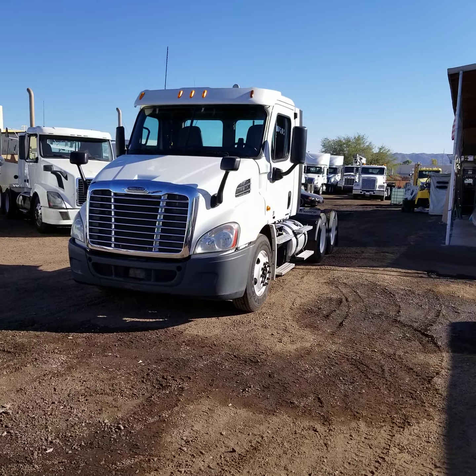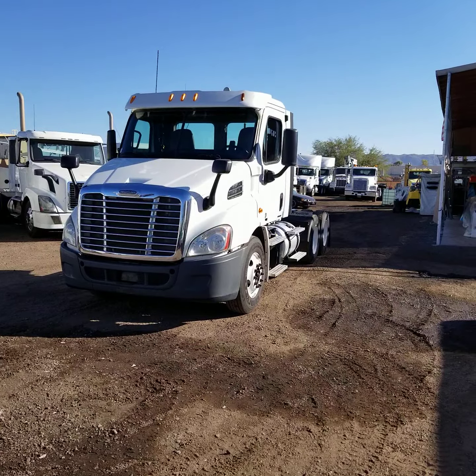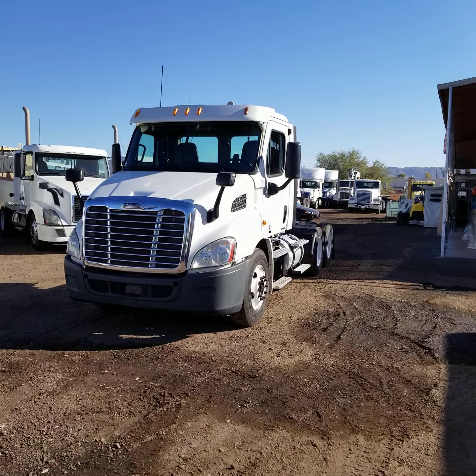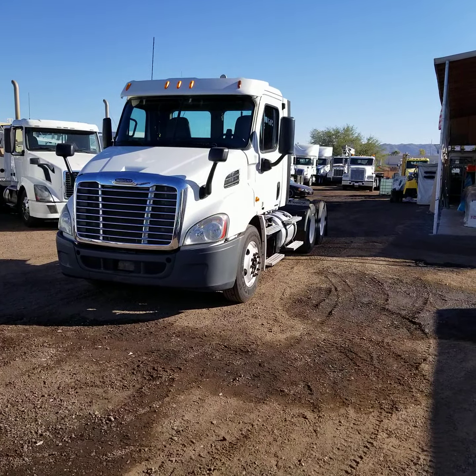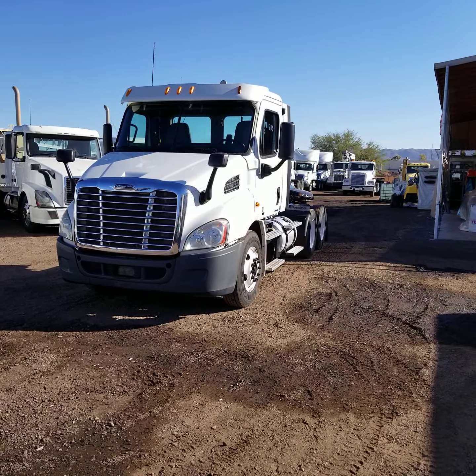Hello everyone, this is Kurt Holden with CTL Truck Sales in Phoenix, Arizona. CTL Truck Sales has been in business over 36 years now. We've sold over 6,000 trucks. If you'd like to see our entire inventory, go to ctltrucksales.com.